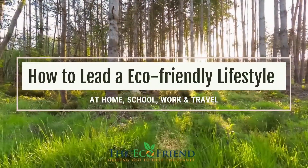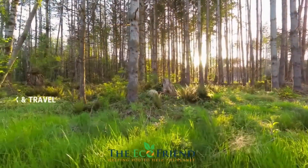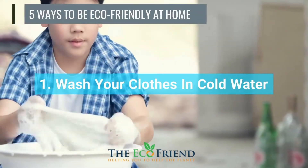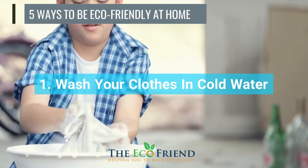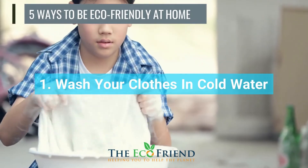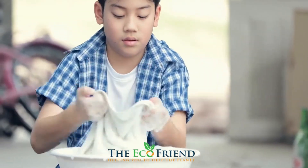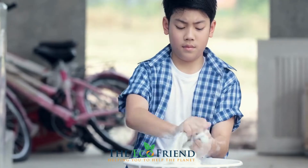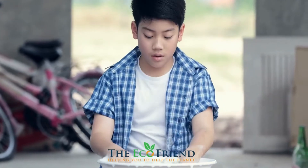How to lead an eco-friendly lifestyle. Up to 90% of the energy used by a washing machine goes toward heating water. Washing in cold water not only reduces carbon dioxide emissions, but it also keeps your garments in better condition for longer, as hot water can degrade the fabric and dull the color of your clothes.